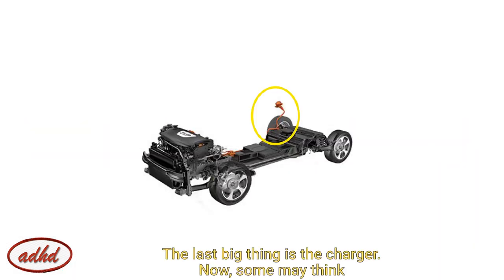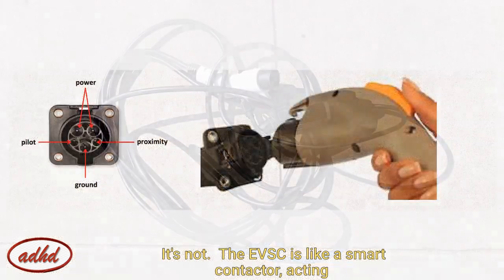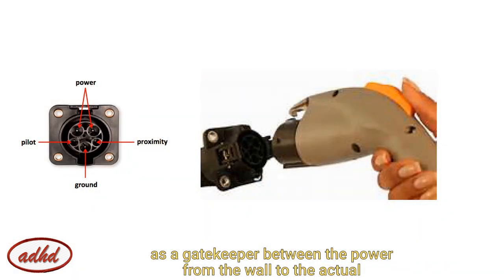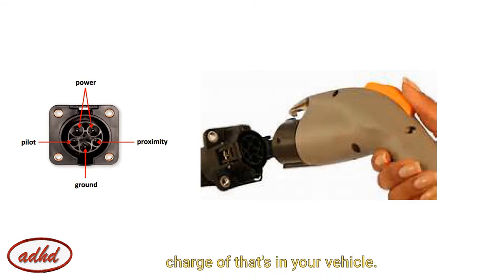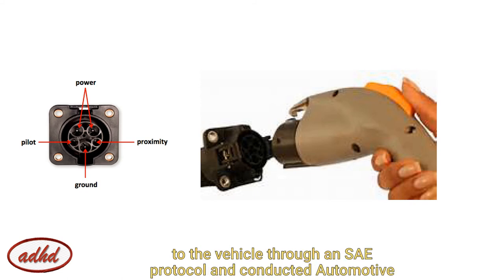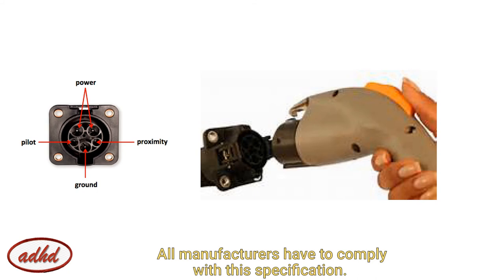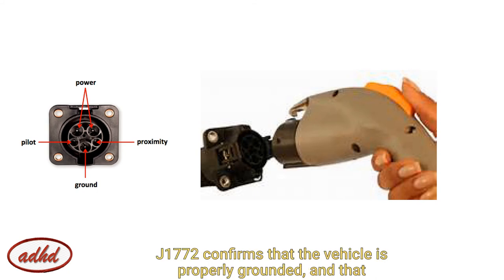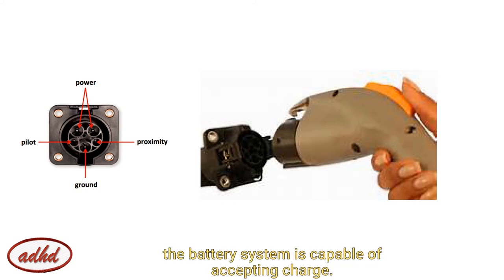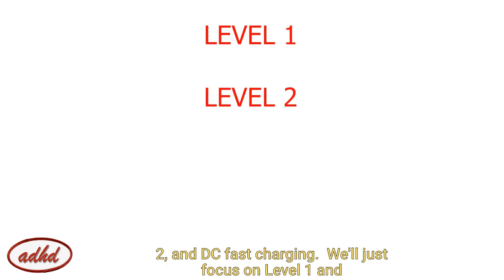The last big thing is the charger. Some may think that the Electric Vehicle Supply Equipment, or EVSE, is the charger — well, it's not. The EVSE is like a smart contactor acting as a gatekeeper between the power from the wall and the actual charger that's in your vehicle. The EVSE performs a series of checks by communicating to the vehicle through an SAE protocol and conductive automotive charge requirement called J1772 through a pilot and proximity signal. All manufacturers have to comply with the specification. J1772 confirms that the vehicle is properly grounded and that the battery system is capable of accepting charge. There are three levels of conductive charging: level 1, level 2, and DC fast charging.